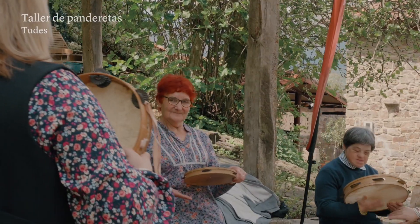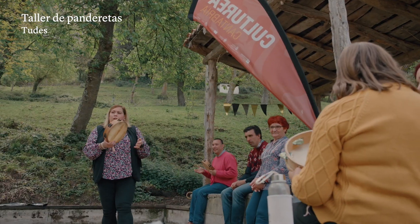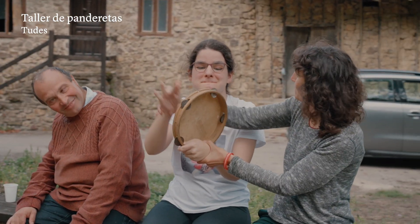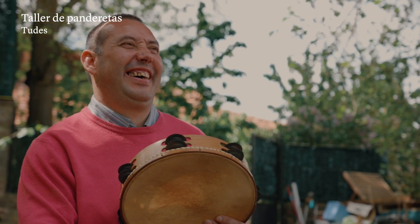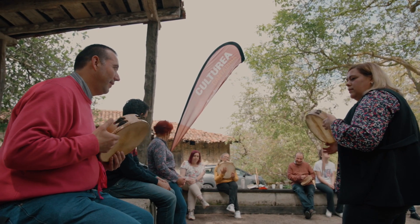Después de un taller de pandereta, me doy cuenta de que la gente lo valora mucho más, porque son cosas que han podido tener de sus padres en casa, o sus abuelos, o de antepasados, que no lo han podido valorar. Y ahora mismo se lo explicas desde otra visión y ellos mismos se dan cuenta de que algo que tenían en casa no le estaban dando el valor que se merecen.